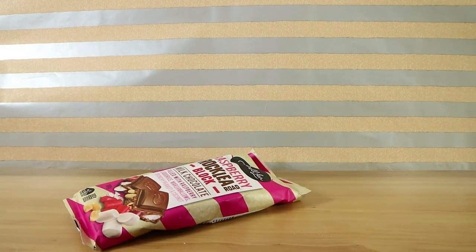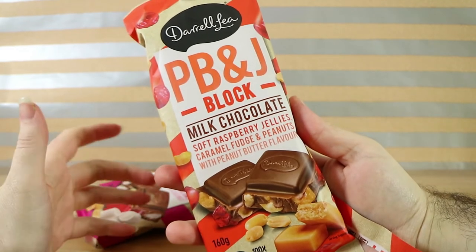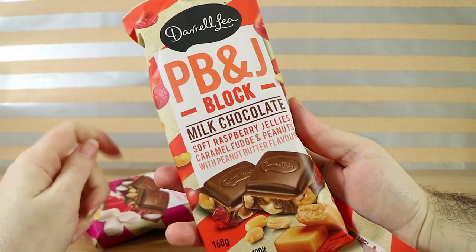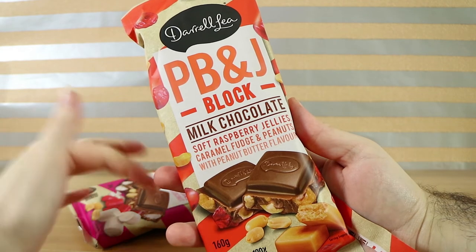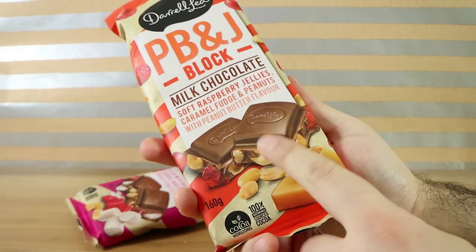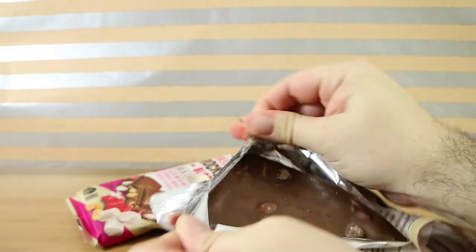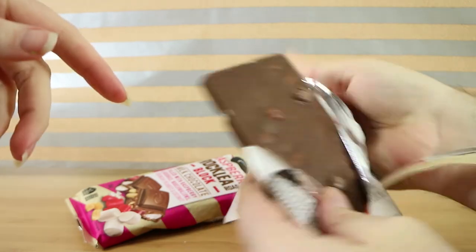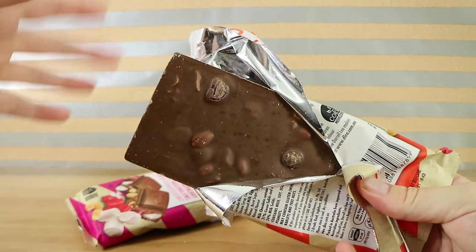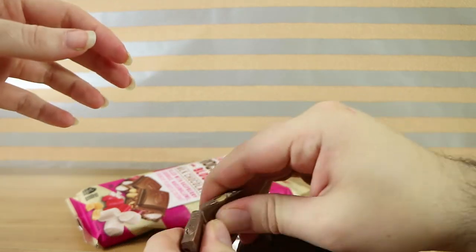So we've got a raspberry jelly in place of the jam or jelly that would be in a PB&J sandwich, caramel fudge for some reason, and peanuts with peanut butter flavor. It looks like some sort of filling in there — but it's not, according to the packaging. Oh, there's way less in this one, but then the marshmallows in the other were quite bulky, so there you go.